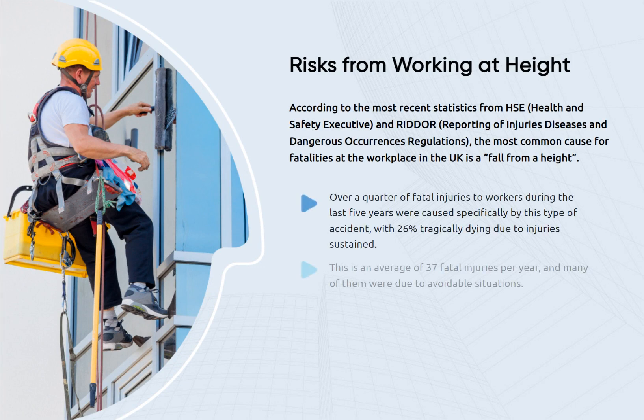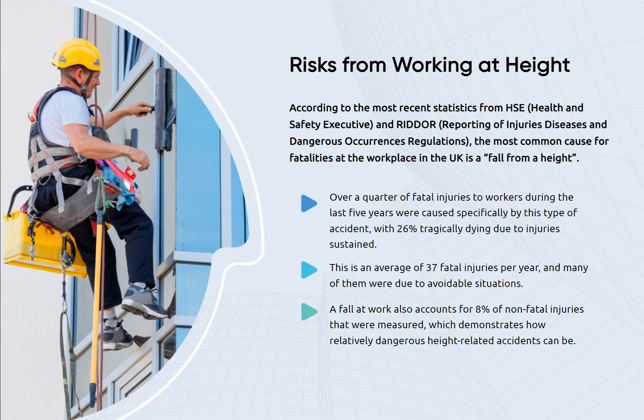According to the most recent statistics from HSE (Health and Safety Executive) and RIDDOR (Reporting of Injuries, Diseases and Dangerous Occurrences Regulations), the most common cause for fatalities at the workplace in the UK is a fall from a height. Over a quarter of fatal injuries to workers during the last five years were caused specifically by this type of accident, with 26% tragically dying due to injuries sustained. This is an average of 37 fatal injuries per year, and many of them were due to avoidable situations.